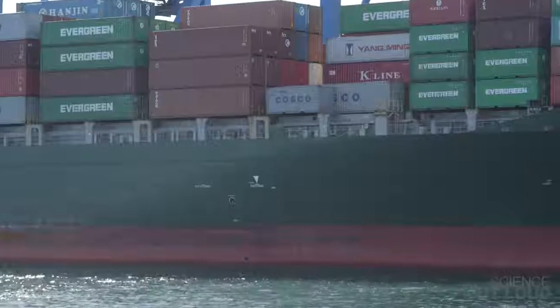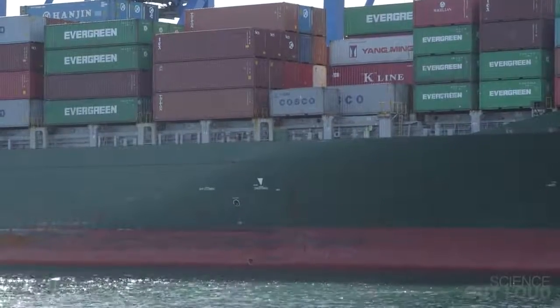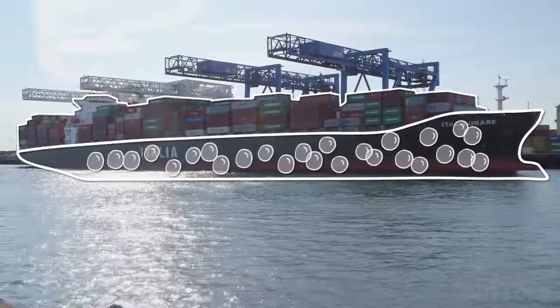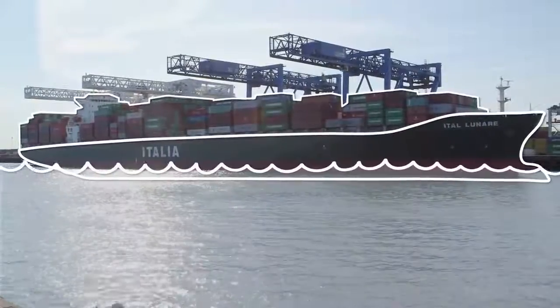Let's talk about why ships sink in the first place. You probably know that things will float in water if they're less dense than water, and sink if they're more dense. The metal that this ship is made out of is way more dense than water, so you might think it would sink. But that metal is shaped so that it traps a lot of air, which is less dense than water, inside it — so the average density of the hull of the ship is actually much lower than that of water, and the ship floats.